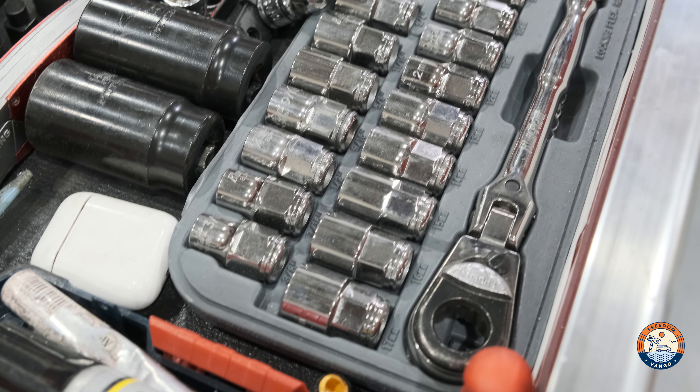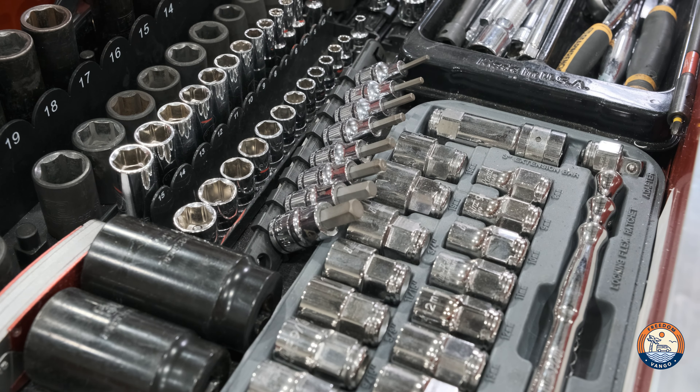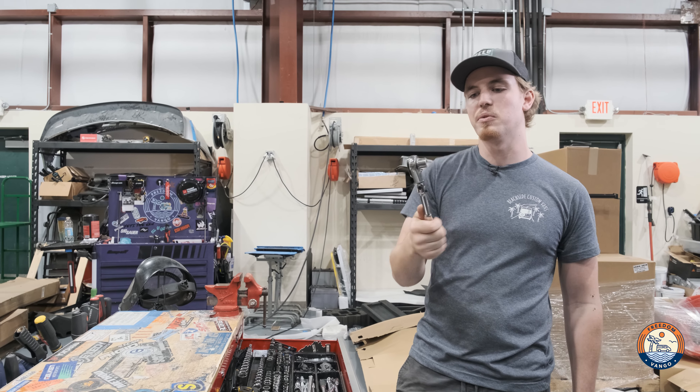Another one of my favorite tools is this set right here. I actually use these a lot for suspension. A pass-through socket set — the threaded stud can just go right through the middle of this, and it can still tighten or loosen a nut.